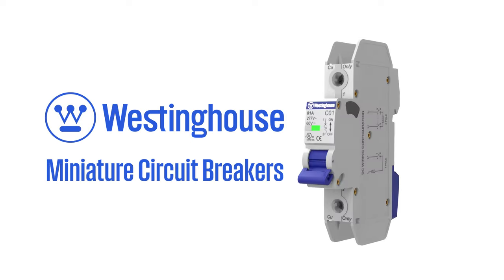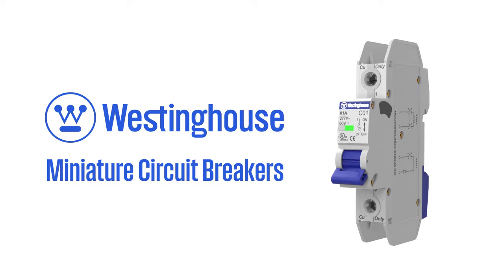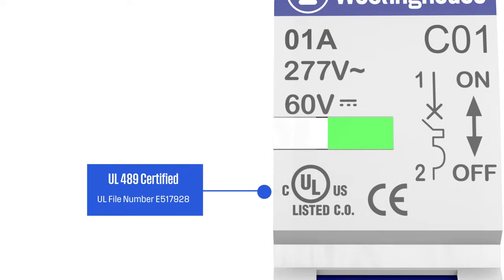Now available for sale online, the Westinghouse UL489 certified miniature circuit breakers. Our breakers are trusted and certified for primary branch circuit protection in the United States and Canada.